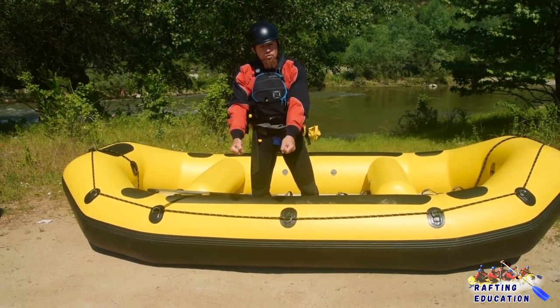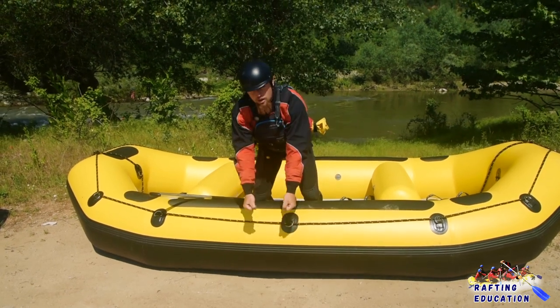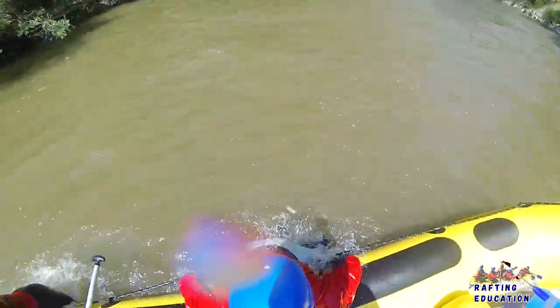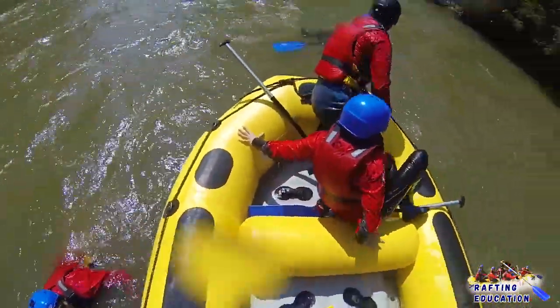We're going to give them a quick dunk. We're going to count to three, give them a quick dunk — one, two, three — teach them a lesson and also use the extra buoyancy of the life jacket to help us. Then in one swift motion we're going to throw them inside the boat. That is our first scenario when we're close to the boat.